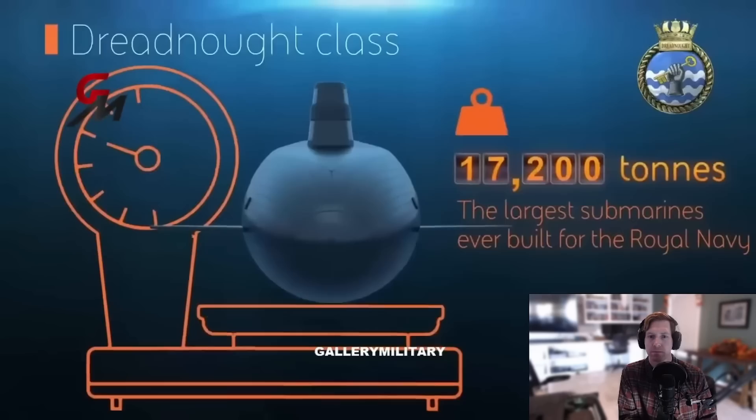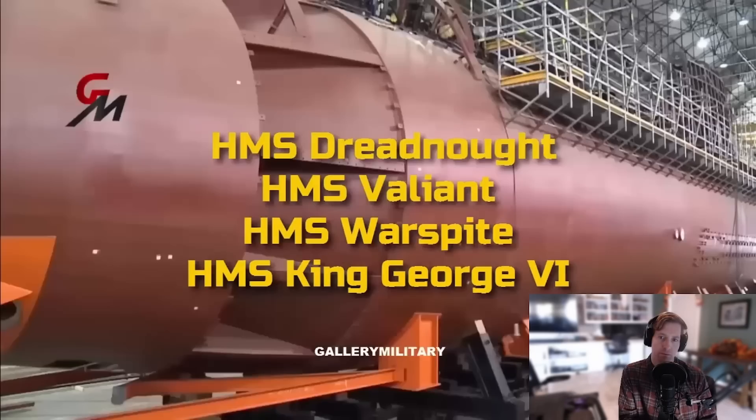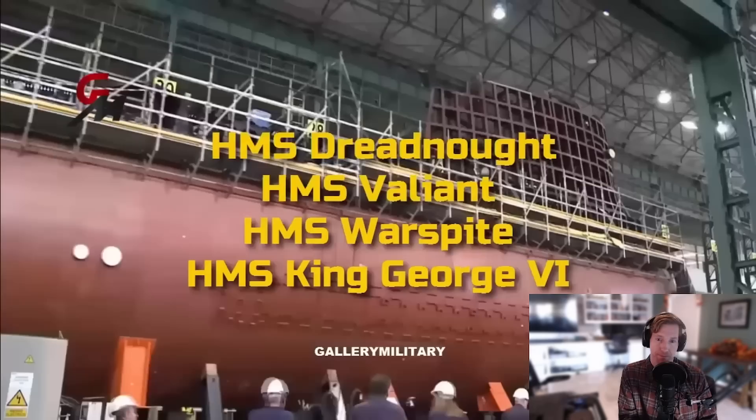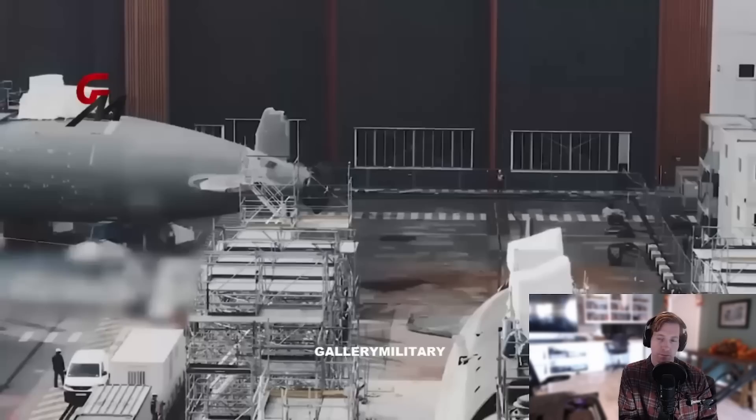The UK Ministry of Defence stated that the next boats will be given names with historical significance: HMS Dreadnought, HMS Valiant, HMS Warspite, and HMS King George IV. As of 2018, the Ministry of Defence anticipates that the first submarine will enter service in the early 2030s, with the Columbia class scheduled to enter service in 2031, and the French SNLE-3G around 2035.